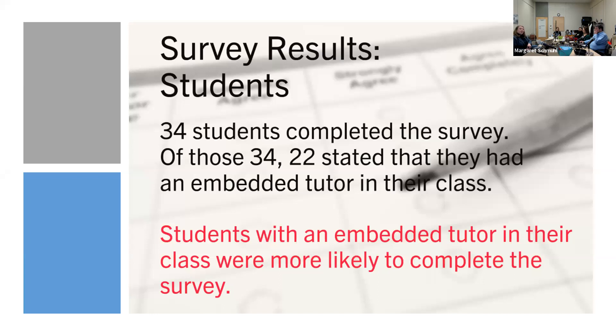One of our most interesting results is the survey response. Only 34 students completed the survey, but of those 34, 22 of them were in an embedded class. Embedded students were much more likely to complete the survey, showing they're more likely to open an email from OLS and complete a survey. They have some sort of familiarity with the name OLS, whereas students who did not have an embedded tutor were far less likely to even open the email or complete the survey.